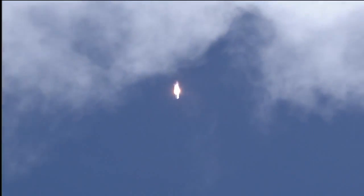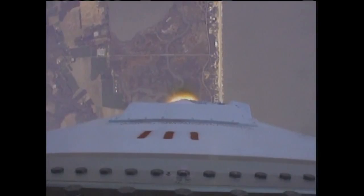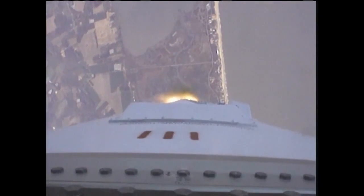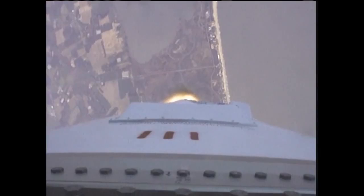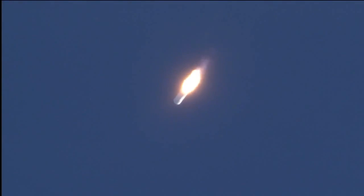T plus 60 seconds. Power is nominal. TPC is nominal. Core pressure is nominal. PPC is nominal. Altitude 20,000 feet, velocity 900 feet per second. TPC is nominal. VNG-3 on.